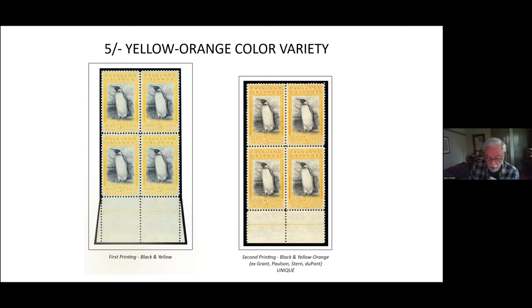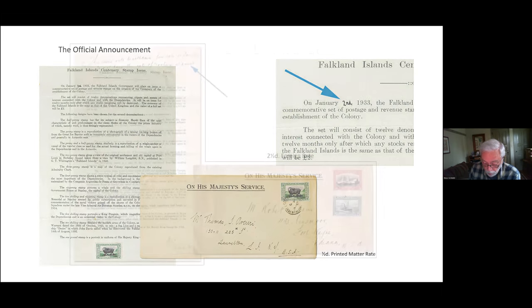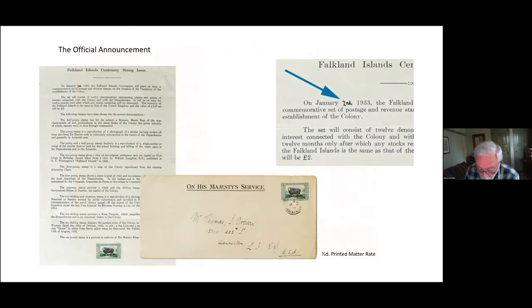Now let's move on to the announcements and the centenary celebration. The initial plan was to release the centenary stamps on the first day of the new year 1933, and an official announcement had been printed describing in detail each of the stamps. There was just one small problem: January 1st fell on a Sunday and the post office was closed, so the official first day was moved to January 2nd.